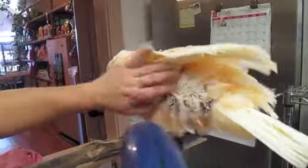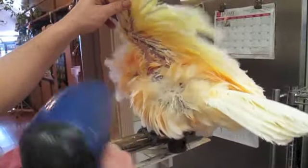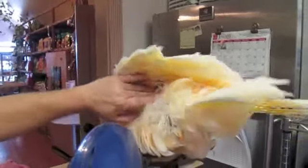You can always follow it up with a nice blow-dry. Whenever blow-drying your bird, be sure to keep the blow-dryer constantly moving and that the temperature isn't hot enough to actually burn them.